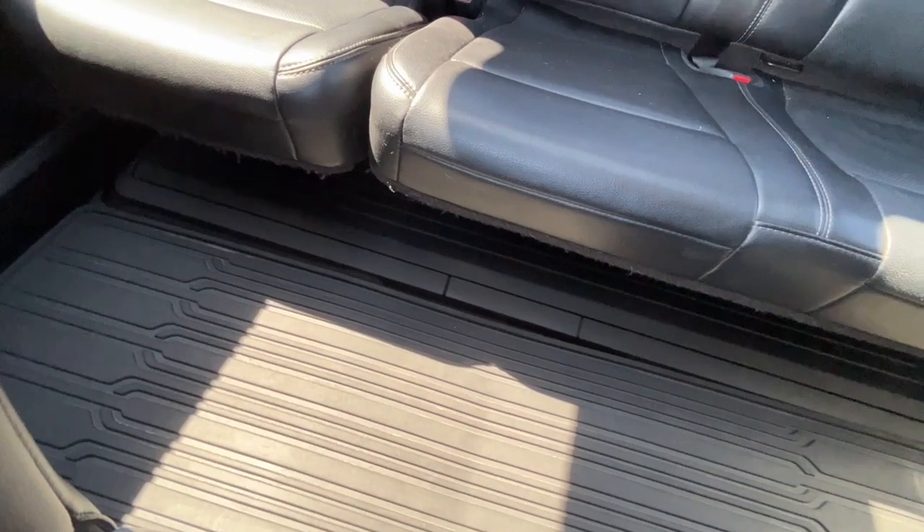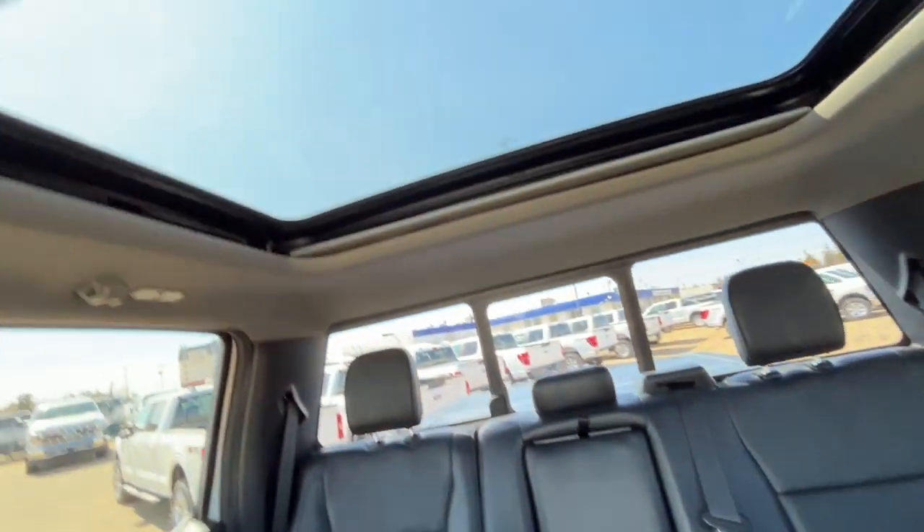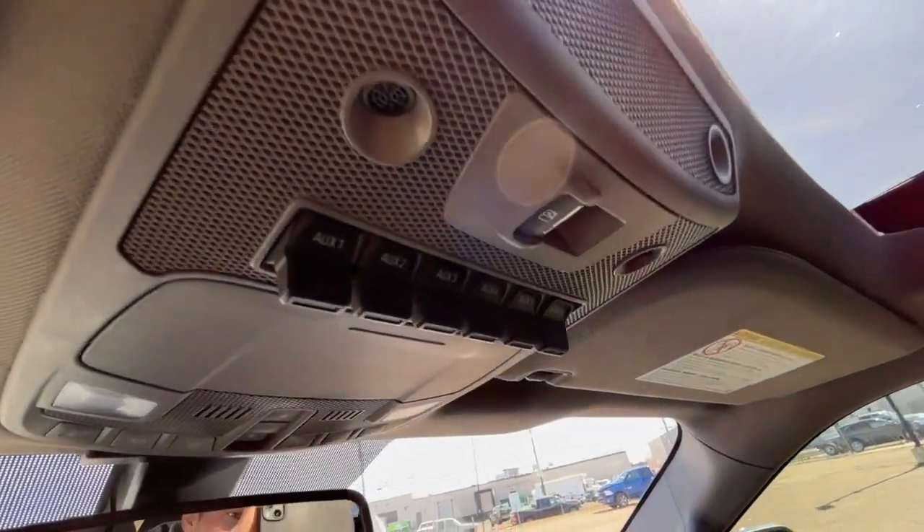Some all-weather floor mats, a power sliding rear window with a defroster, the twin panel moonroof, and lastly, six upfitter switches.